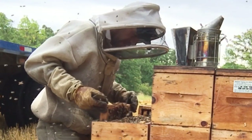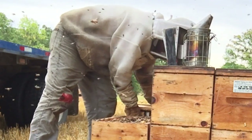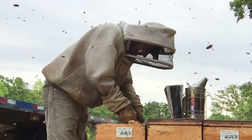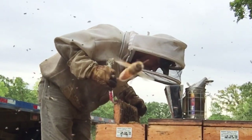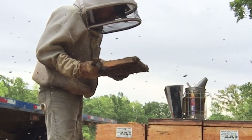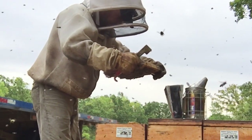I'll just take a peek up top to see what's going on up here. This top box is plugged full of honey. I'm just going to pull a center frame — a little bit of brood hatching out, rimmed with honey, this side is empty.